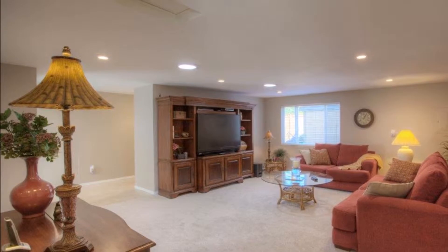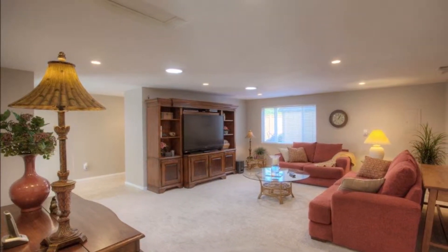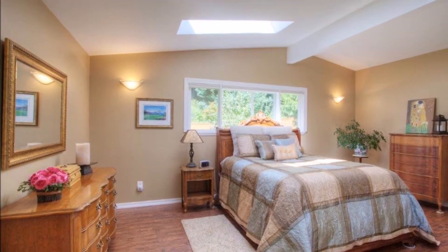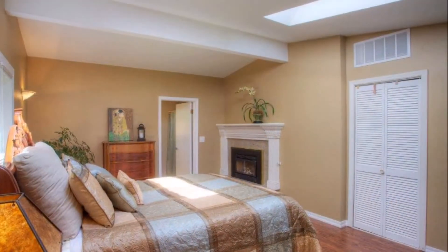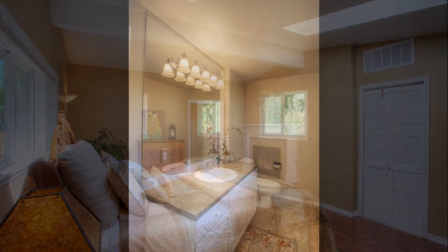Just through the kitchen you'll find the large family room with brand new carpets and plenty of room to unwind. You'll love the spacious master bedroom featuring skylights, vaulted ceilings, gorgeous new hardwoods, a gas fireplace, and an attached remodeled bathroom.